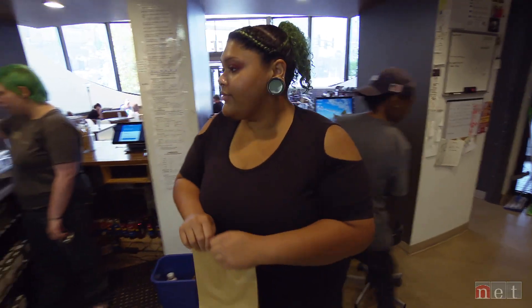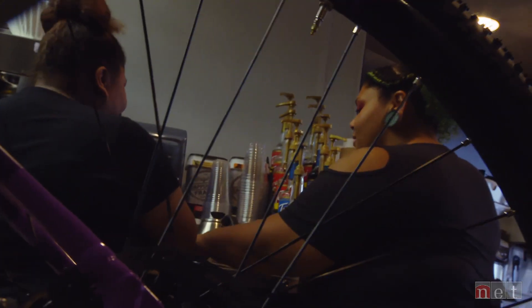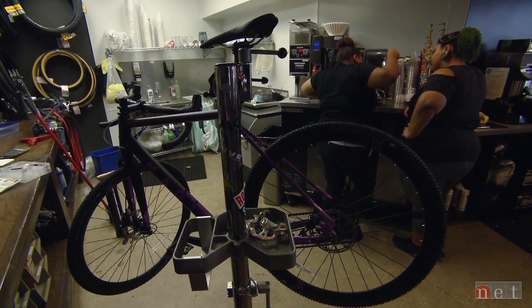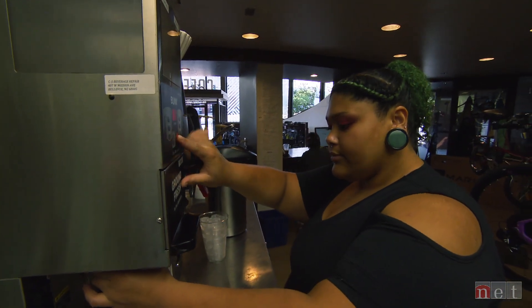When Valerie graduated from the Bike Union program, Summer knew he had to keep her around because of how she influences others. He hired her as shift supervisor. And Valerie is also going to school with an eye on being a social worker, pulling from her life story to help others — something a guy from South Omaha understands.